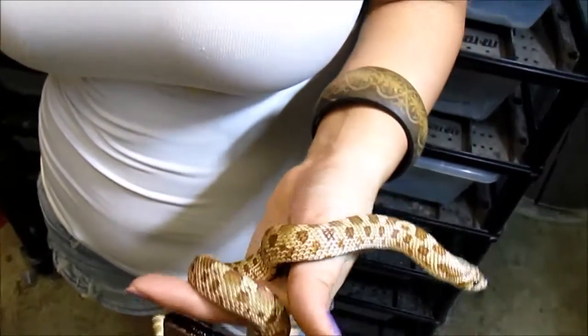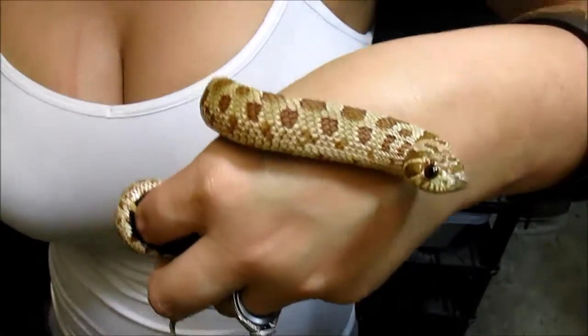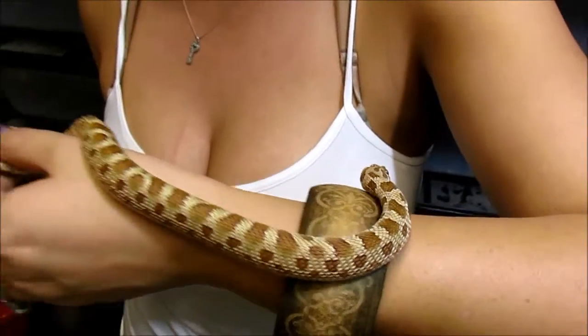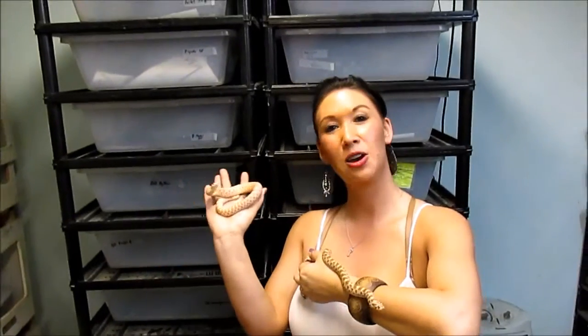We are also hoping this animal is het albino, and that its offspring will show anaconda and albino, which would just be great. Big props to Roy Engeldorf — he is awesome. Love you, Roy. And here's the albino and the anaconda hognose snake. Hope you guys had a good time and I will see you soon. Bye.